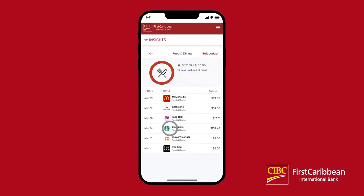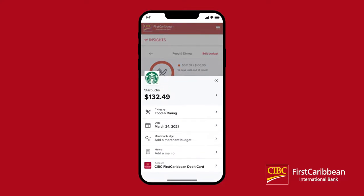Click on a transaction to see more info. From here, you can change the category, date, merchant budget, or add a memo.